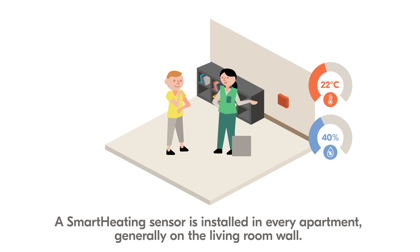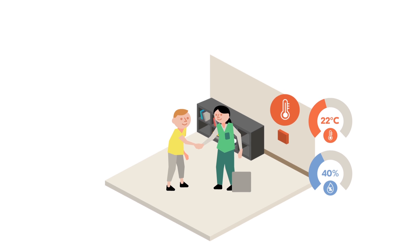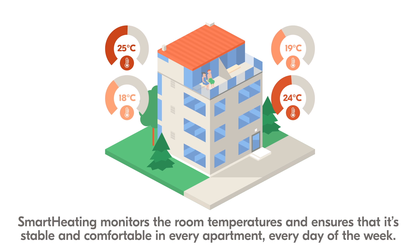A Smart Heating sensor is installed in every apartment, generally on the living room wall. Smart Heating monitors the room temperatures and ensures that it's stable and comfortable in every apartment every day of the week.